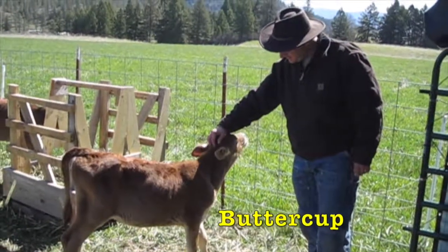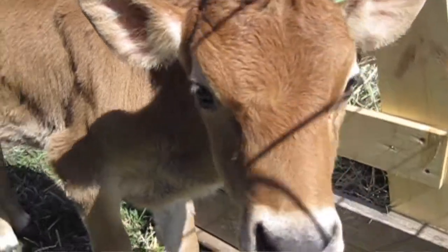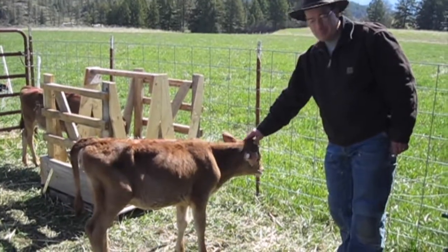This here is Buttercup — Buttercup is my calf, the one I named. Because we have buttercups on the farm, and I just like the name because it has butter in it, even though cows aren't supposed to eat buttercups. But butter is delicious.